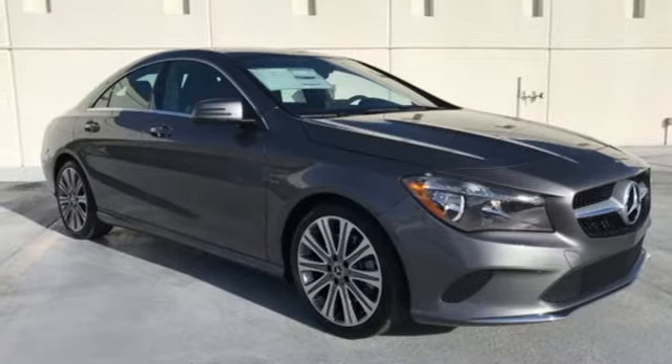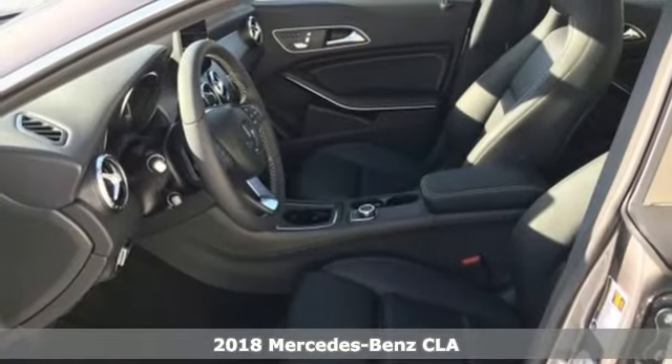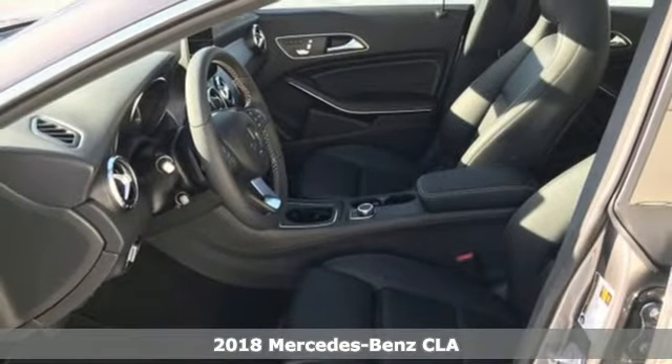It's a 2018 Mercedes-Benz CLA. Led by the three-pointed star, innovation churns from its four wheels.